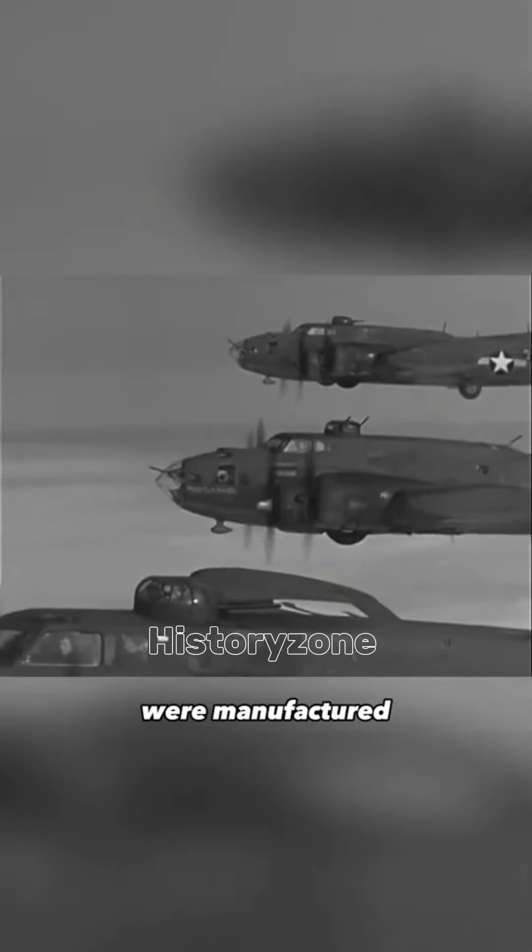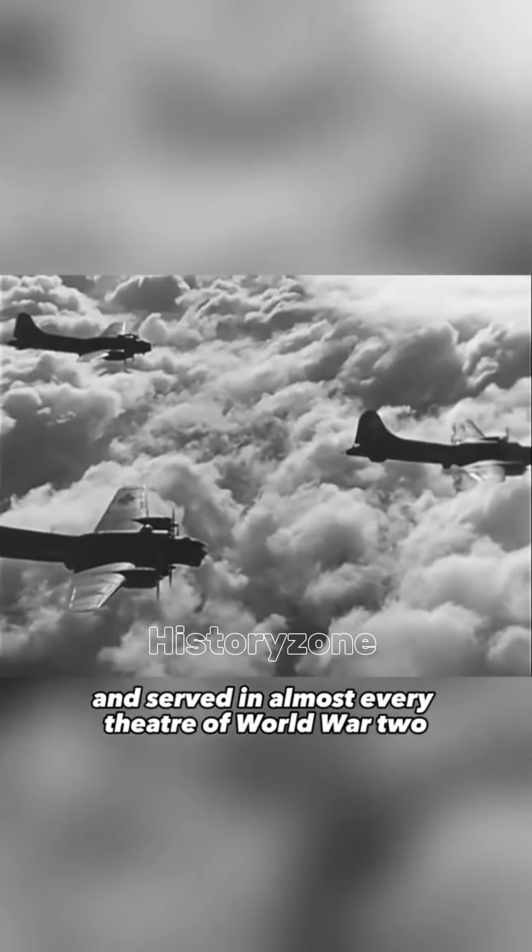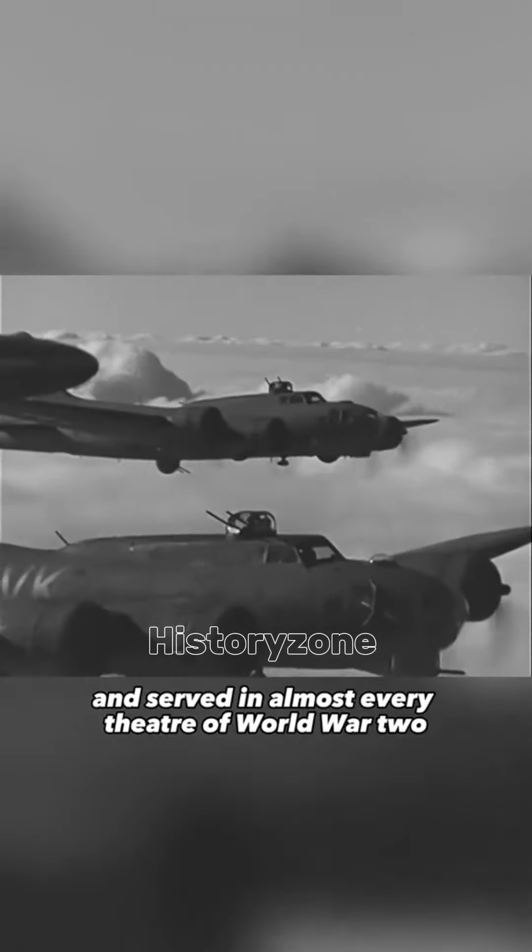By the conflict's conclusion, over 12,000 of these formidable aircraft were manufactured and served in almost every theater of World War II.